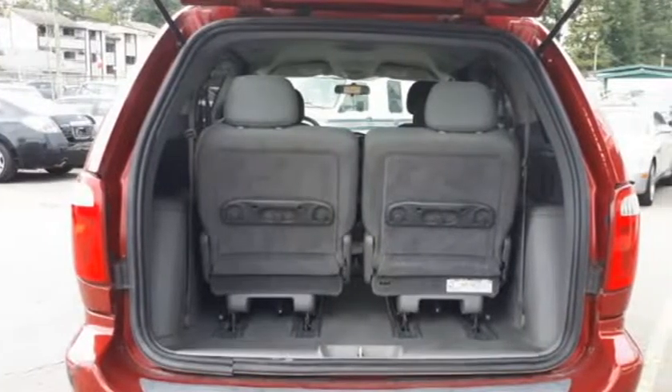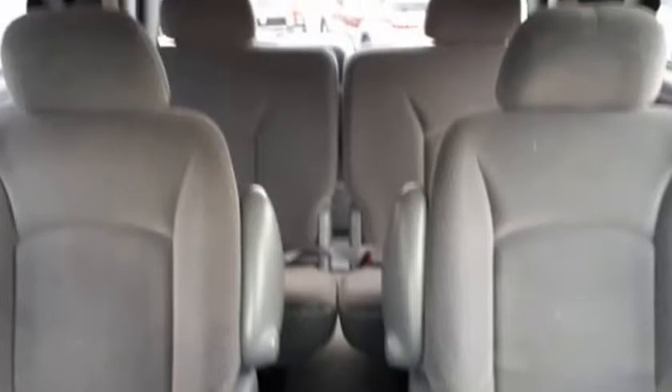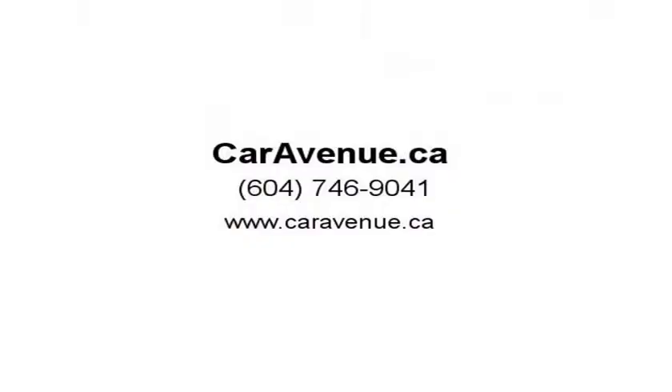Stay cool all summer with air conditioning — this Dodge Caravan is ready for a new home. Features include: BC only, low KMS, 7-passenger, keyless entry, power group, air conditioning, cruise control, and tilt steering wheel.